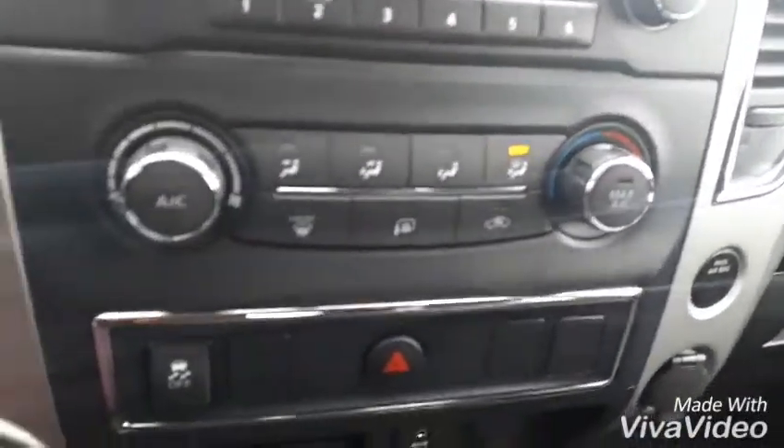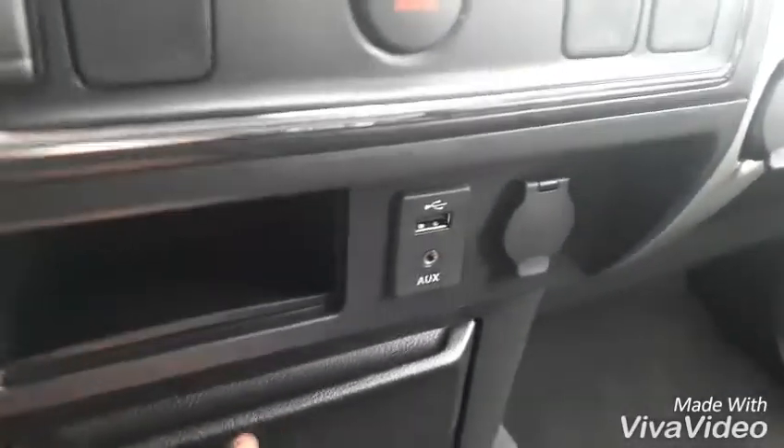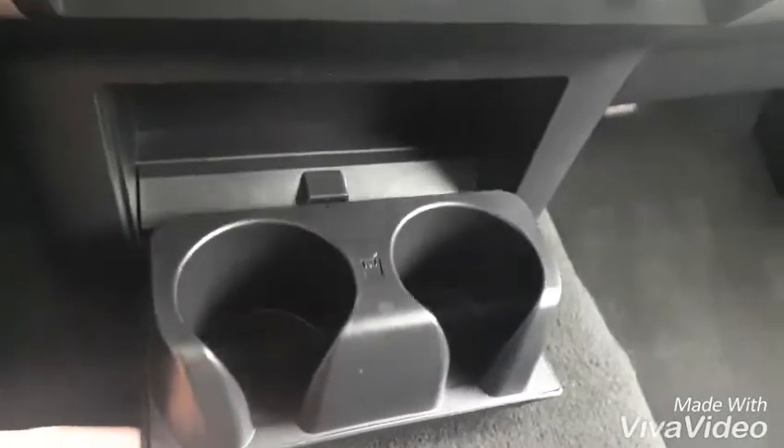Below that you're gonna find all of your manual climate control options, along with the traction control, four-wheel drive, and some nice cubbies down here. We have a USB auxiliary, 12-volt charging outlet, and some cup holders.